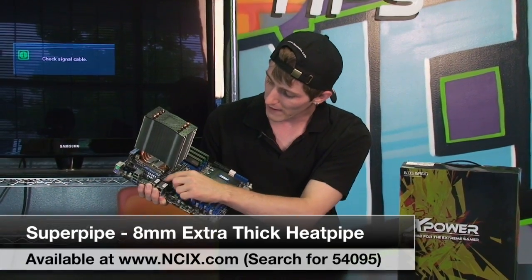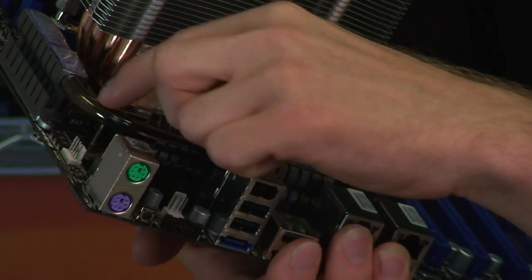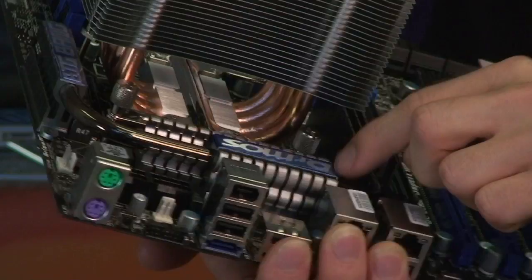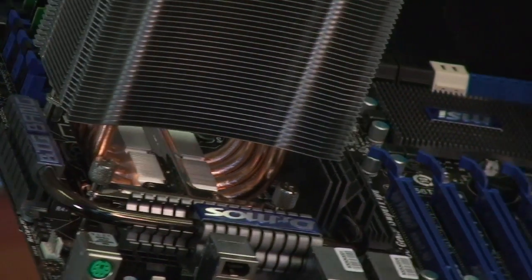Last thing is Super Pipe — it seems kind of trivial but it looks cool. You can see the very thick 8-millimeter heat pipe running all the way from the Northbridge through the Dr. MOS logo and up to the Big Bang logo on the side.